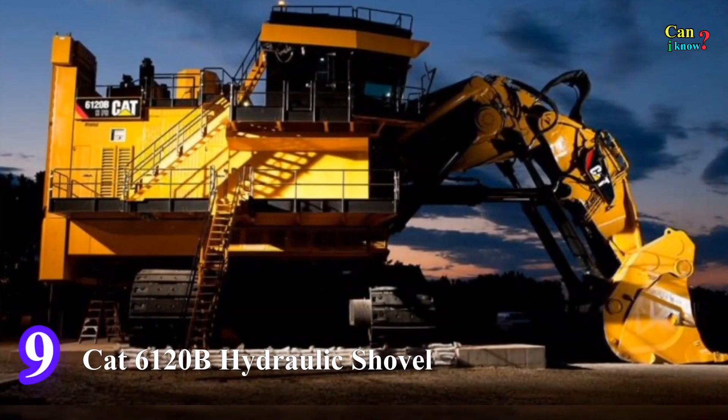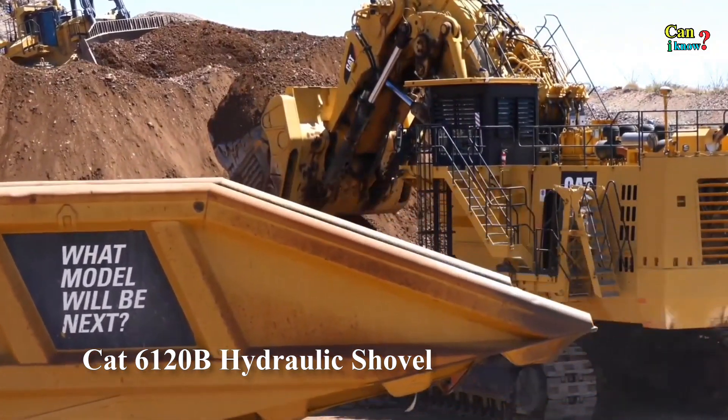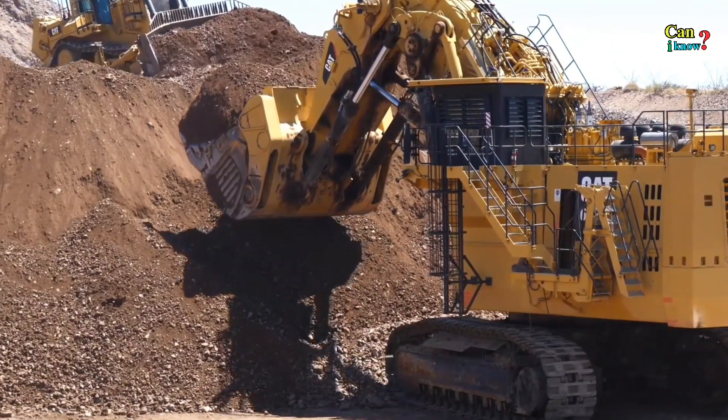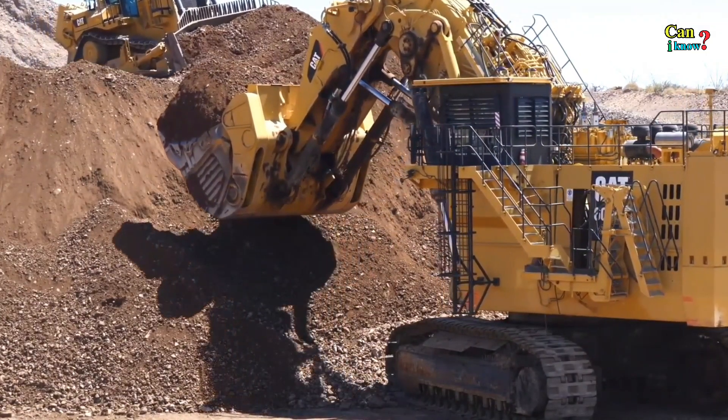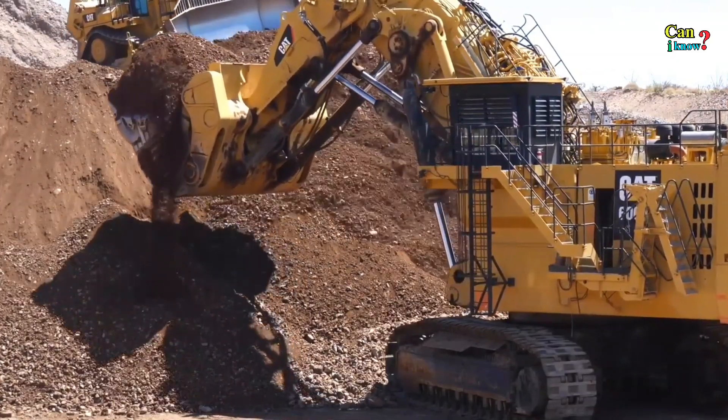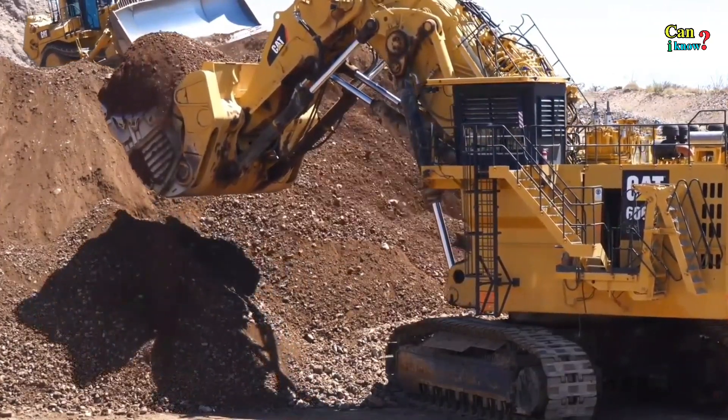Number 9: Cat 6120B Hydraulic Shovel. With an operating weight of 1,400 tons and an enormous shovel capable of moving up to 65 cubic meters of material per pass, the Cat 6120B is the world's largest hydraulic shovel.